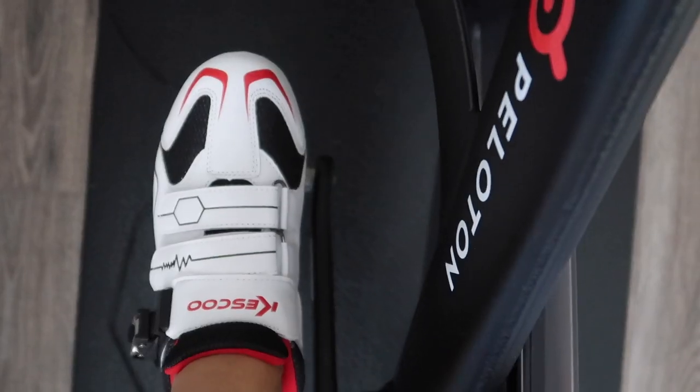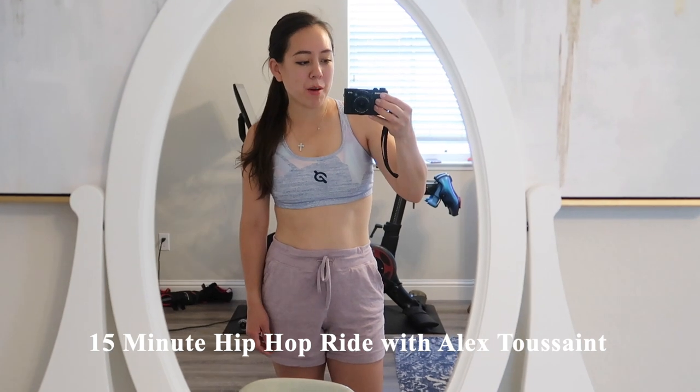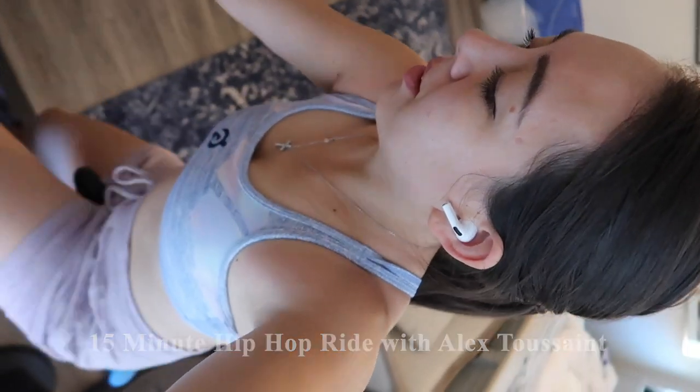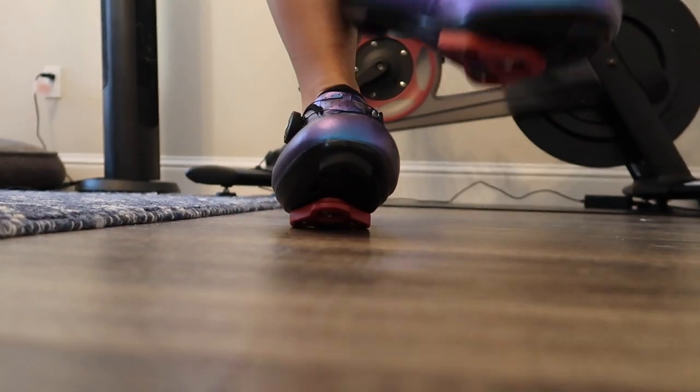I just finished a 15-minute hip-hop ride with Alex Toussaint. Once again, I worked out much harder than I thought I would — even if it's just 15 minutes. The next day I did a 20-minute hip-hop ride with Alex Toussaint; usually I do the 15-minute rides, but today I pushed to 20.